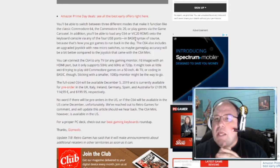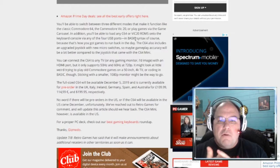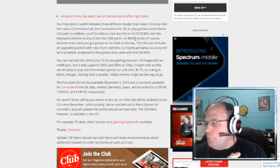They should put in the Epyx games too. I used to play Summer Games, Winter Games, Summer Games 2, and the Monster Movie Game — I can't remember what it's called exactly.